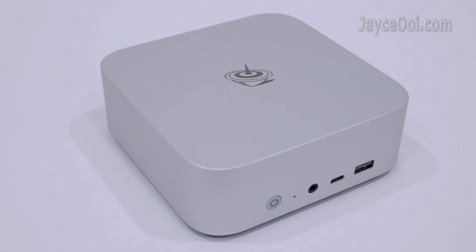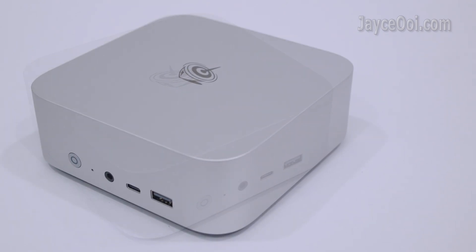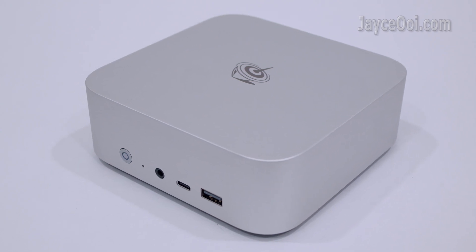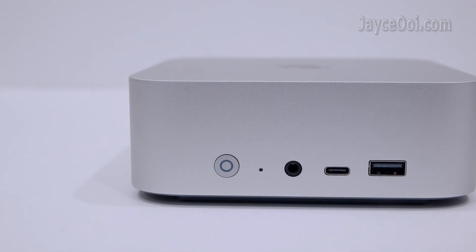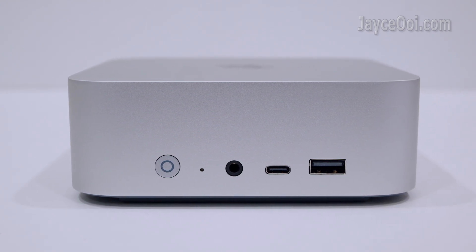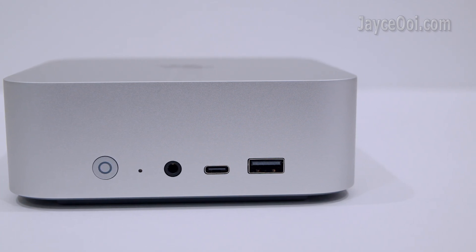The Beelink SER8 mini PC with AMD Ryzen 7 X745HS features outstanding build quality with a metal body frame. It is stylish, lightweight and medium in size. On the front, you'll find the power button, reset, headphone jack, 10G USB-C and USB ports.